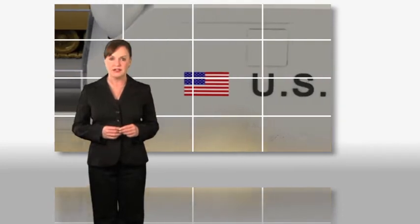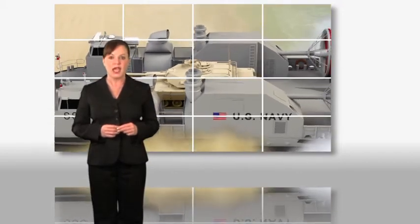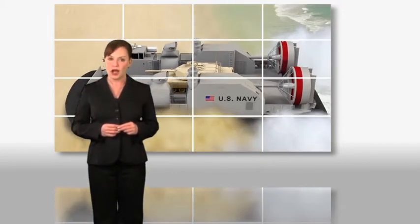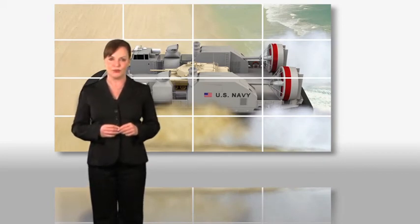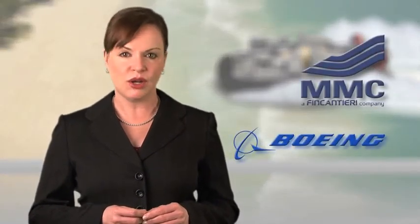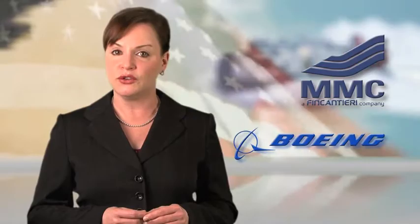These two distinguished firms have teamed to capture the U.S. Navy's ship-to-shore connector. The goal? To replace the current landing craft air cushion, LCAC, with a lower-cost, higher-availability, next-generation platform. What exactly is the ship-to-shore connector, and what makes Marinette and Boeing uniquely qualified to meet the stringent requirements of the SSC, a battlefield support system so vital to our nation's defense?